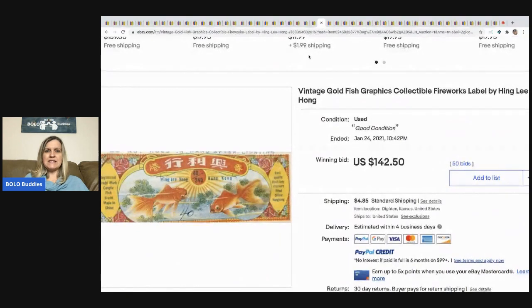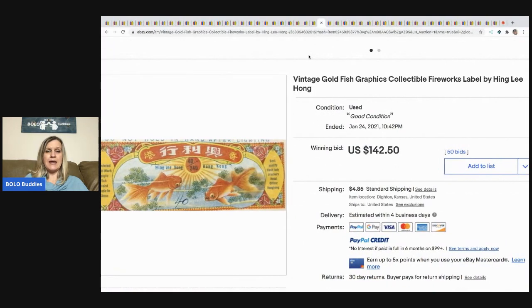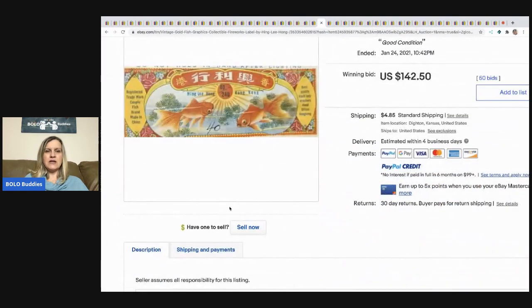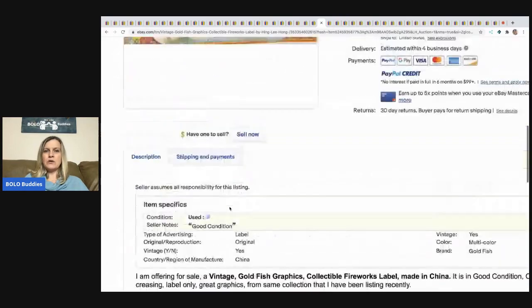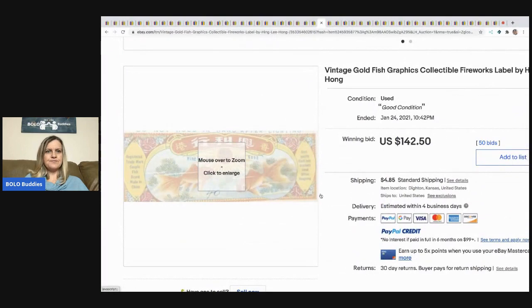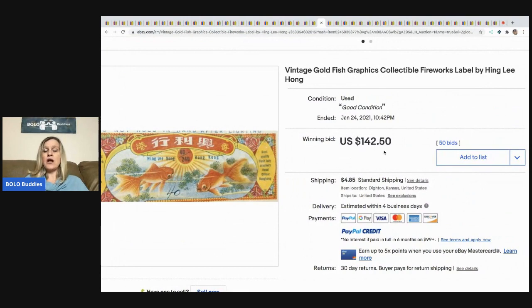The next item that sold is this vintage goldfish graphics collectible fireworks label — just the label. You're not allowed to ship fireworks but you can sell the labels, and people collect them. This sold for $142.50 and the buyer paid shipping.